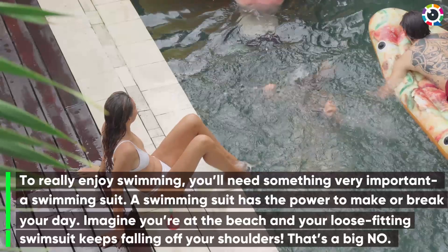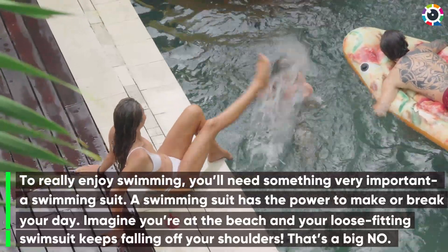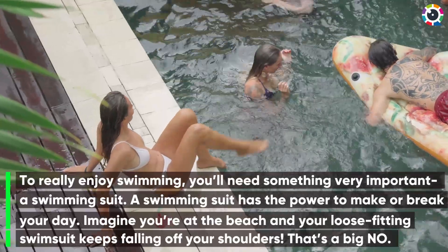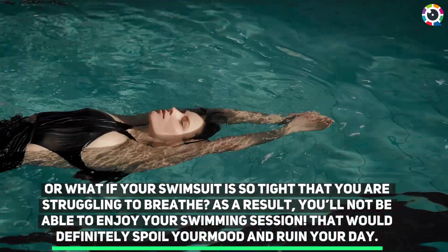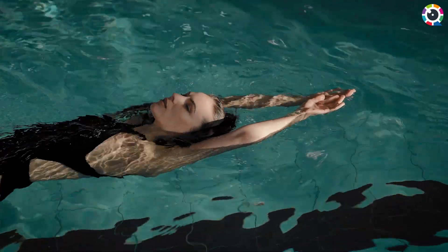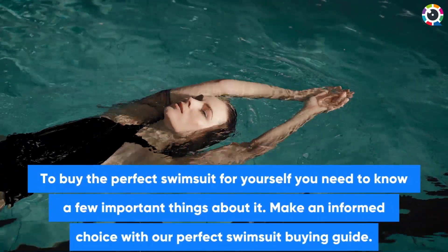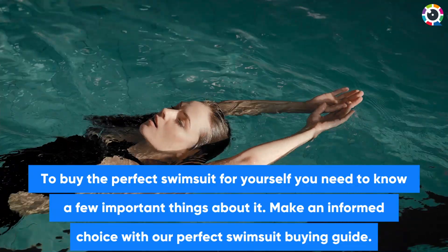To really enjoy swimming, you'll need something very important — a swimming suit. A swimming suit has the power to make or break your day. Imagine you're at the beach and your loose-fitting swimsuit keeps falling off your shoulders — that's a big no. You won't be able to enjoy your swimming session, and that would definitely spoil your mood and ruin your day. Make an informed choice with our perfect swimsuit buying guide.